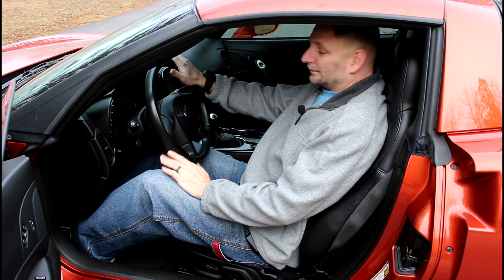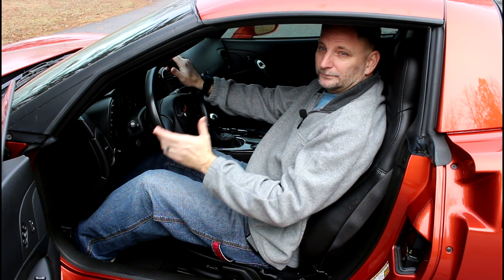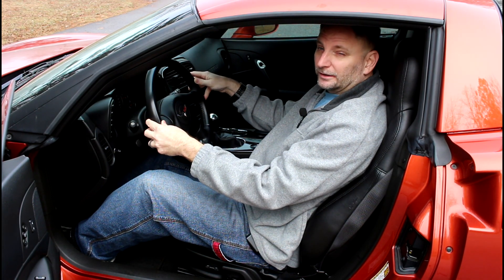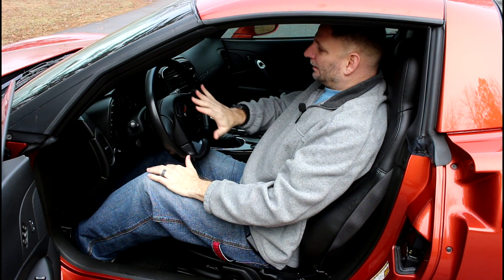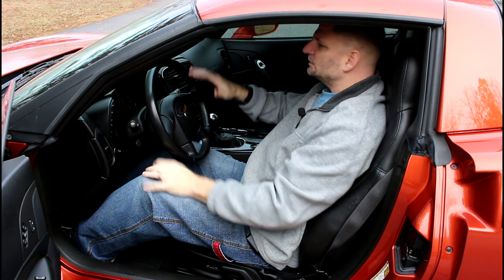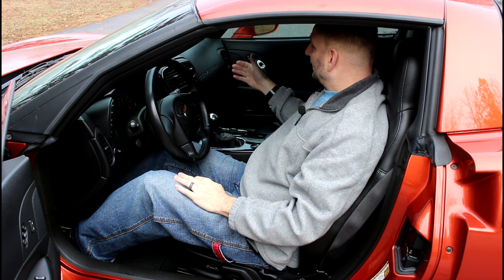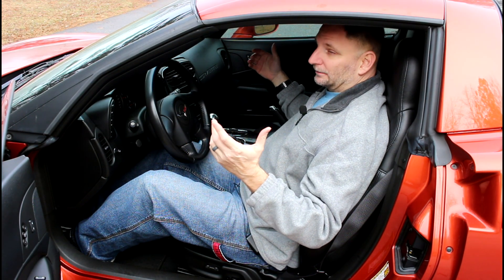Corvette did a really good job of engineering and designing this interior to be better than everything before it. They started with a better steering wheel — shrunk it down so it no longer feels like a suburban steering wheel, made it a little thicker. As you're driving, you wrap your hands around it and it feels beefier and better. The overall dash layout is better, the ergonomics are better, the materials are better. For a 2005, it doesn't look completely dated and it doesn't look super cheap. It's held up pretty well.